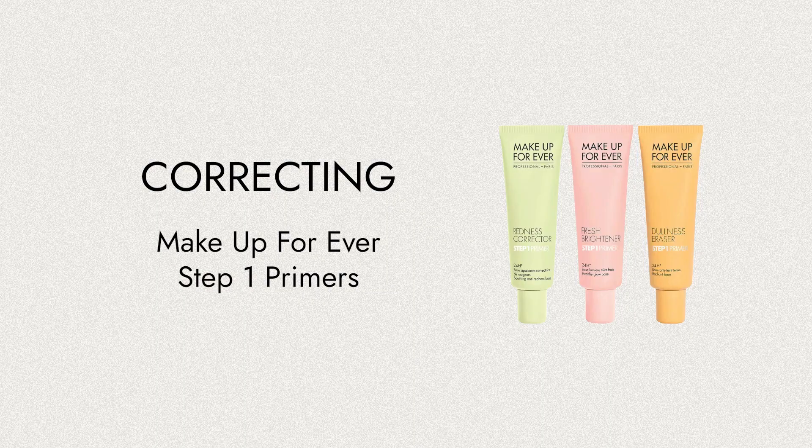Makeup Forever do a menu of brightening, illuminating, and colour correcting professional makeup artist primers — everything from counteracting grayness, sallowness, yellowness, and dullness.